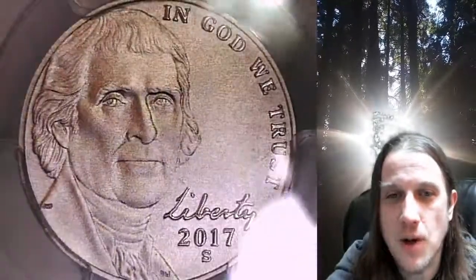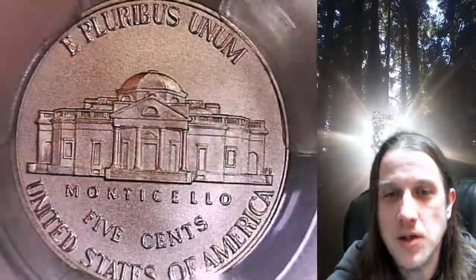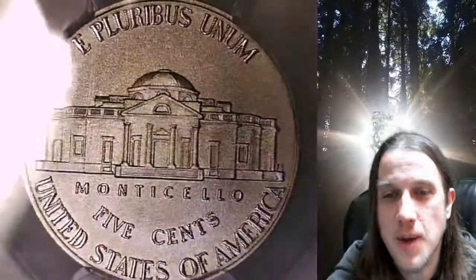This nickel is going to go up for sale on my eBay store. You can find a link in the description below the video — it'll take you to this exact coin on eBay. Once there, you can also find over 5,000 PCGS graded coins for sale in my eBay store.